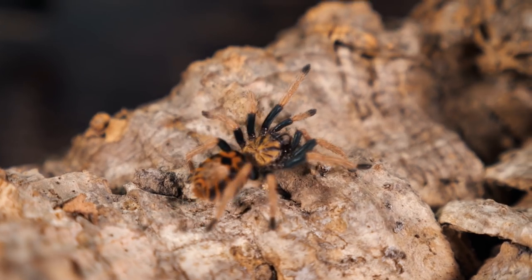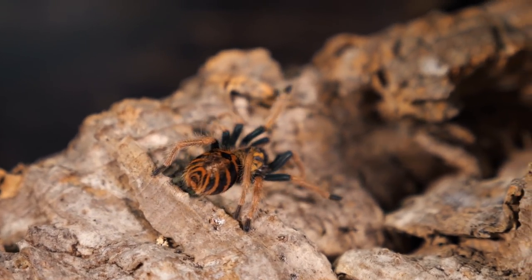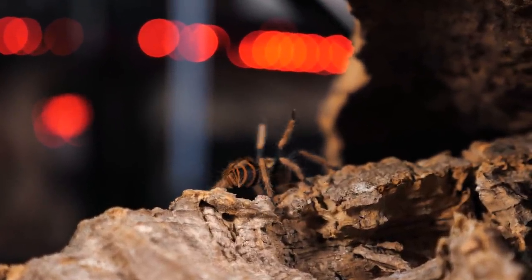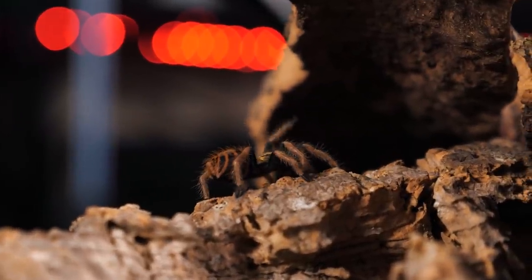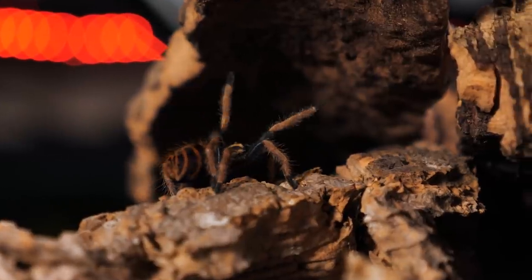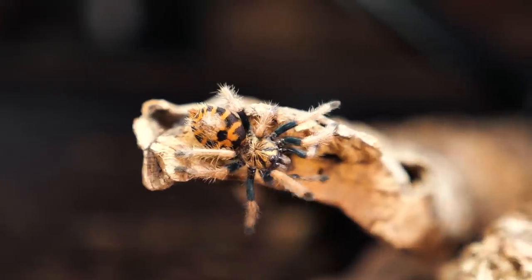As spiderlings, these baby GBBs look very different than adult green-bottle blue tarantulas, with a black and orange striped abdomen, black and light orange or even tan legs, and a gold and black carapace. But as they get older, each molt reveals a slightly different pattern and coloration that slowly begins to resemble the adult coloration more and more.